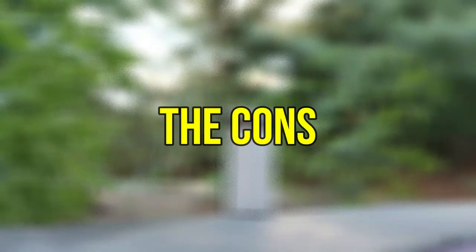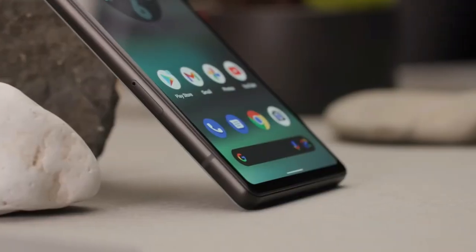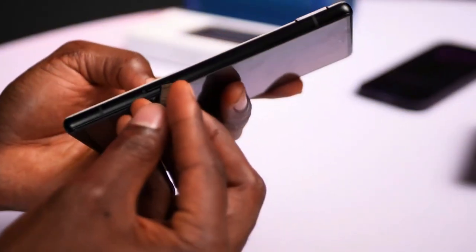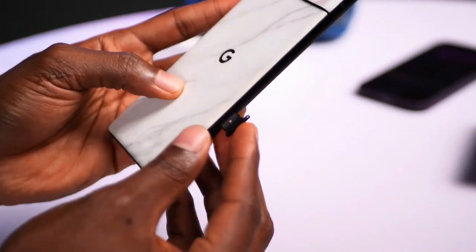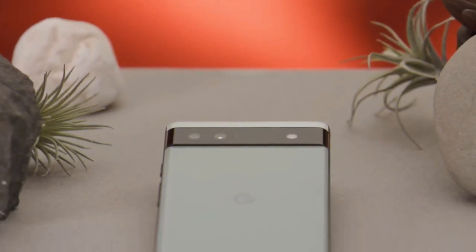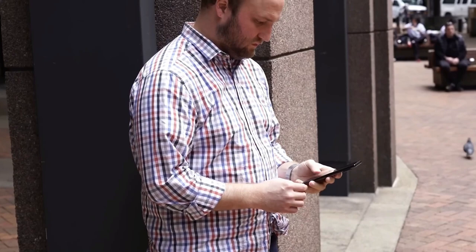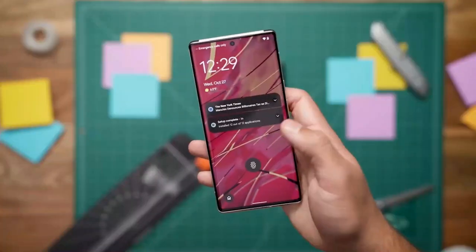Google's Pixel 6a has some trade-offs to keep the cost down, much like its siblings. It doesn't have an SD card slot for expansion on its 120GB storage, or face recognition technology, so you're reliant on the fingerprint sensor, password or passcode, or pattern unlock — although the fingerprint sensor seems more responsive than on the Pixel 6.